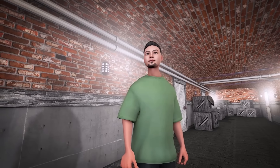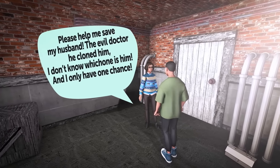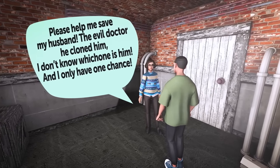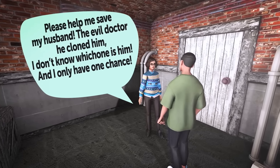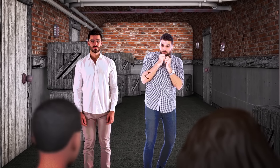Jack took the stairs that led to an underground lair. That's when someone came running to him and said, 'Please help me save my husband. The evil doctor — he cloned him. I don't know which one is him, and I only have one chance.' How can Jack figure out the real husband? This lady's husband doesn't have much time — identify him in the comments before it's too late.